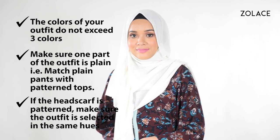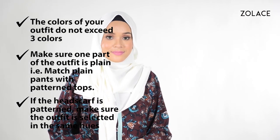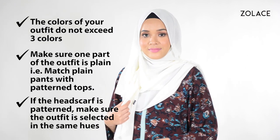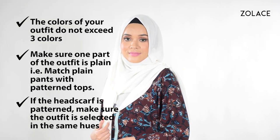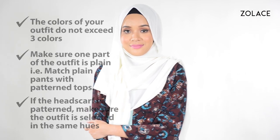So how can you ensure the perfect outfit on a daily basis? First, make sure you wear no more than three colors. Then, make sure one part of the outfit is on the plain side. And finally, if your headscarf has a pattern, make sure it is the same hues of the outfit.